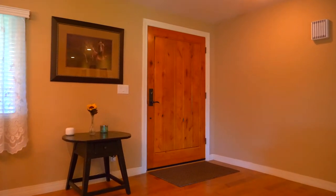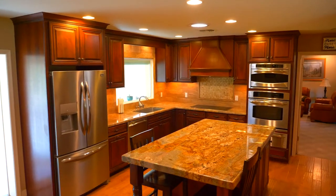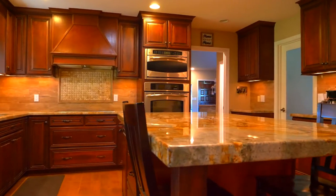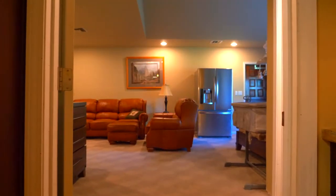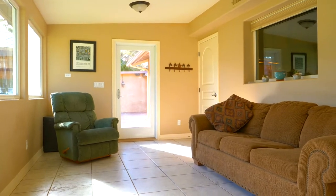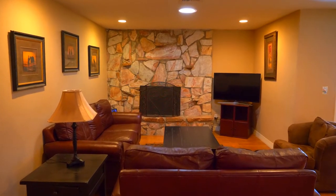This single level home boasts beautiful hardwood floors, a remodeled kitchen with cherry cabinets, slab granite counters, stainless appliances with built-in ovens and a warming drawer. There's a 450 square foot bonus room plus an Arizona room that is heated and cooled. There are vaulted ceilings and solar tubes giving the home an open feel.